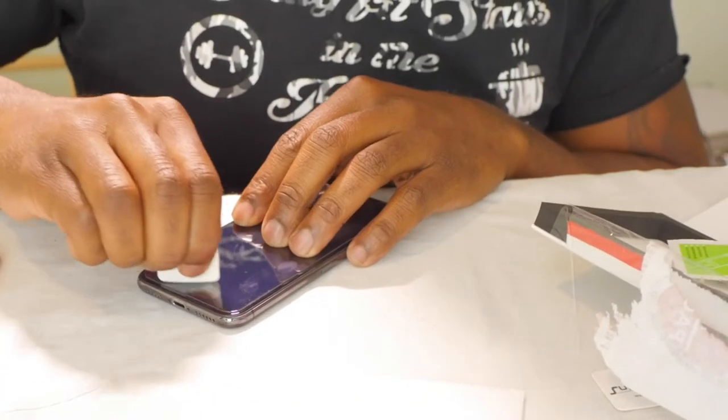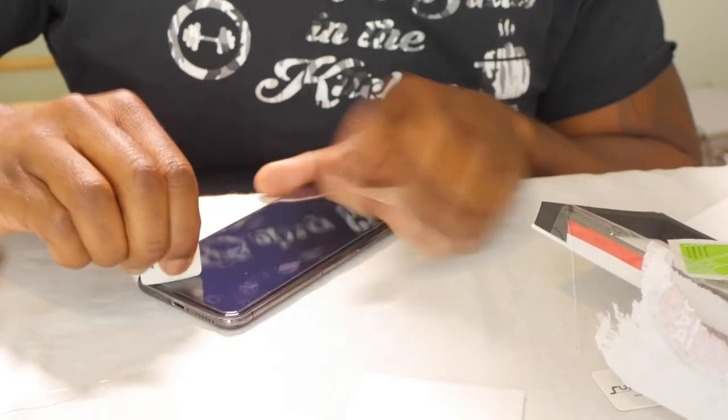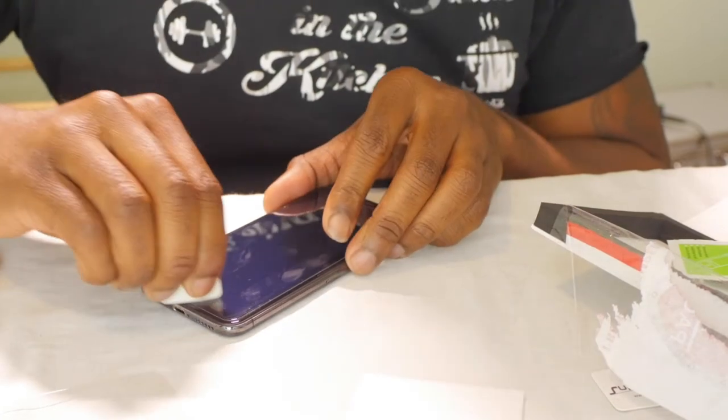Perfect — screen is protected once again. I'll take the cover film off and get all the remaining bubbles out of there so it'll sit on nice and perfect. That's how easy it is to put the screen protector on.